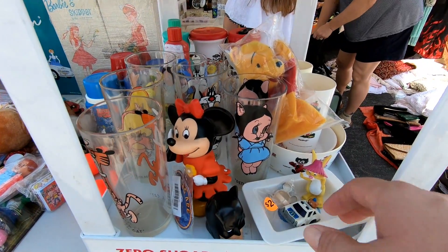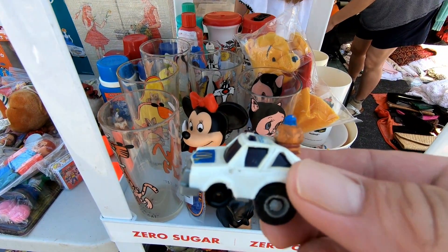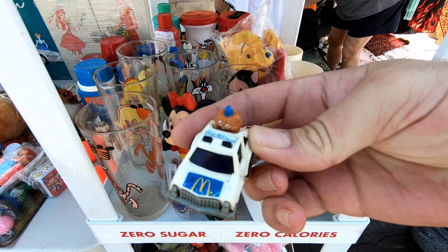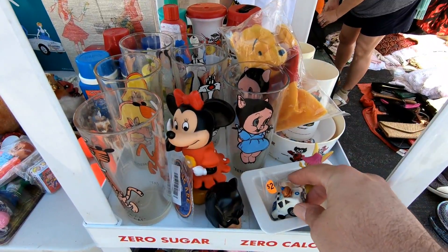And down here we've got more of those various collector's tumbler glasses and an Officer Big Mac Happy Meal toy. That's one of McDonald's forgotten characters — you don't really see him anymore, along with Mayor McCheese. I'm pretty sure I had that little thing as a kid too.